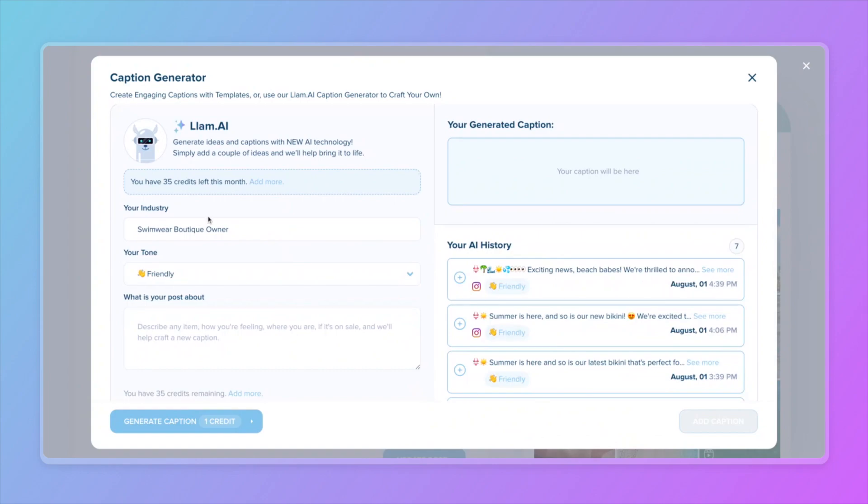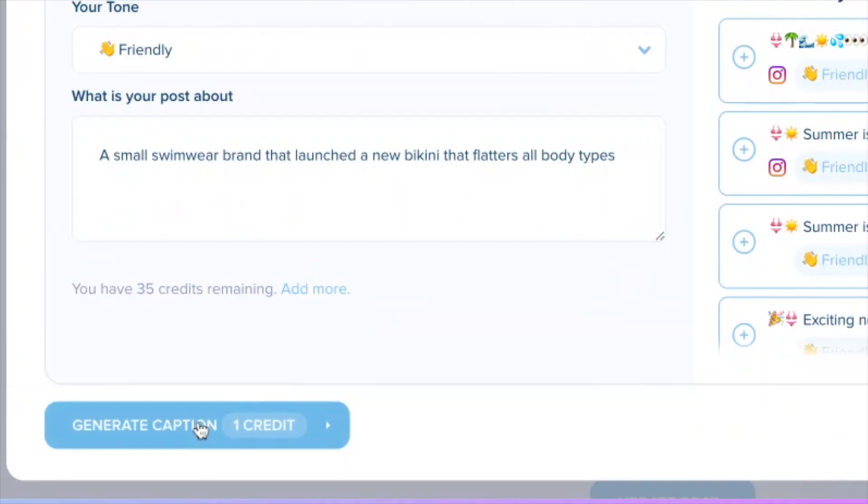First, type in your industry. Then select a tone — there are a ton of different tones to pick from. For me, I want to keep this friendly. And lastly, briefly describe your post. Now select 'Generate Caption' and let the magic begin.